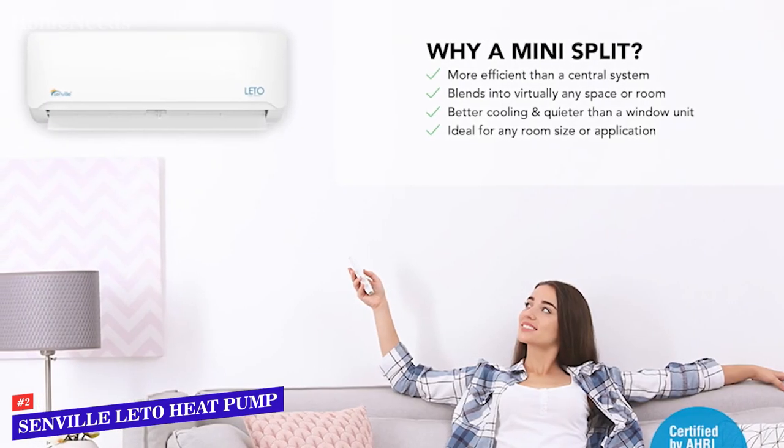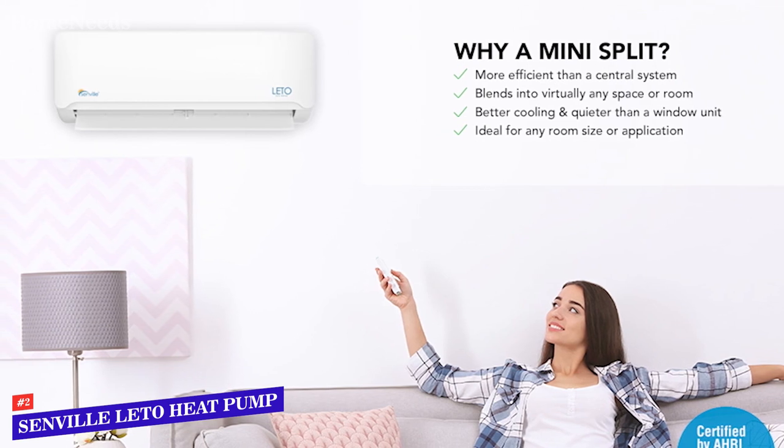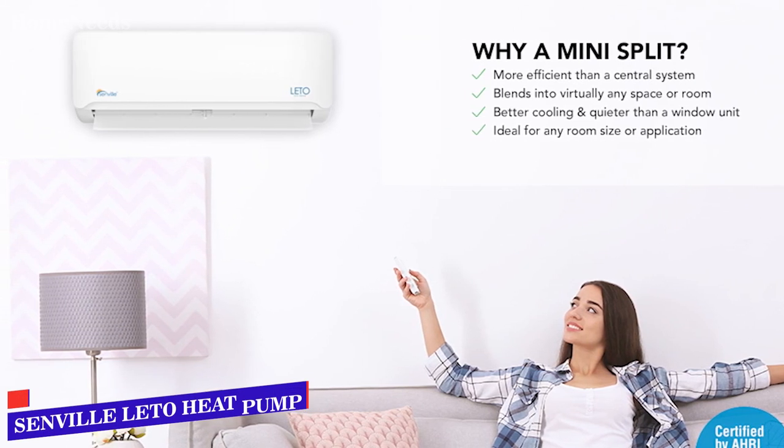You'll also feel confident when placing your order, thanks to the 5-year warranty that stands behind the equipment that makes up this system.